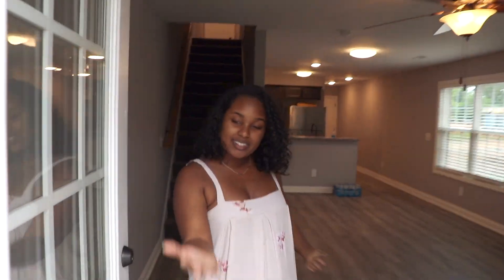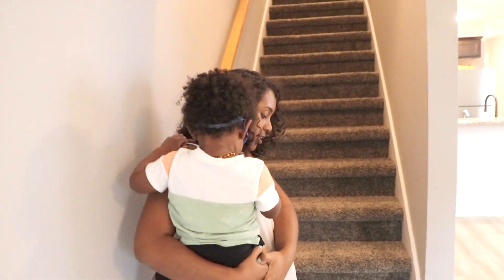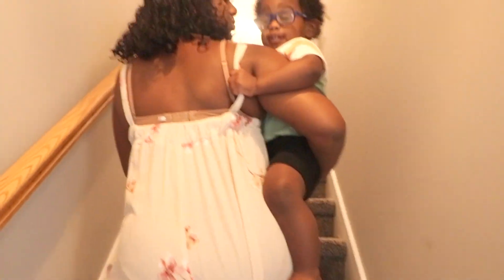Let's go ahead and make our way back inside and go upstairs to show you guys what our second story looks like. I always make sure in this house we take our shoes off before we head upstairs because we don't want any mess.